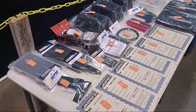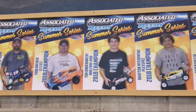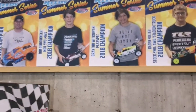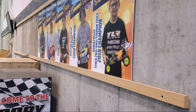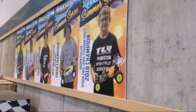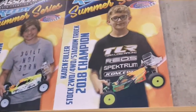This is the Wall of Fame. If you are the champion in your class of the Summer Series, the following year you get your poster up on the wall. They're standard poster size. Caden Fuller won stock two-wheel drive, stock four-wheel drive, and stadium truck last year, so we were able to combine his classes on one poster. That saved us a little bit of money.